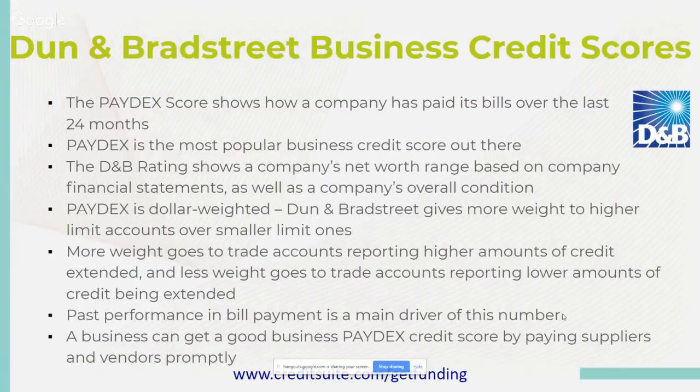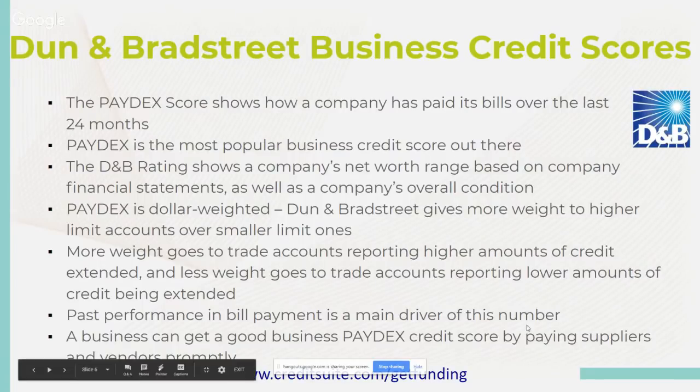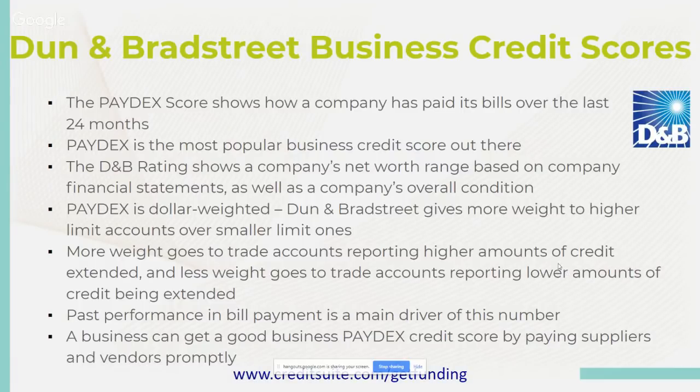The more payment history and trade lines you have reporting, the more you're going to attract other banks that want to do business with you. When they see 24 months of payment history and 20 or 25 trade lines reporting, that opens up new doors and opportunities for lending and funding. A business can get a good Paydex score by paying suppliers and vendors promptly. Net 30s and net 55s are what drive great banks to jump on board when you need unsecured business funding or a business line of credit.